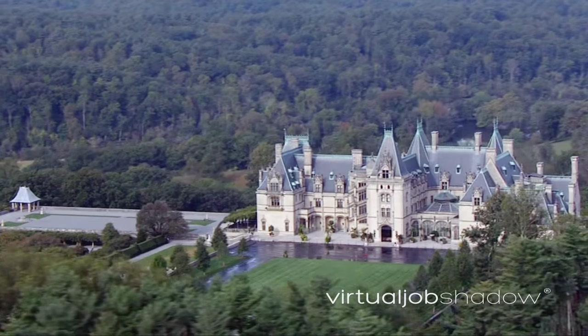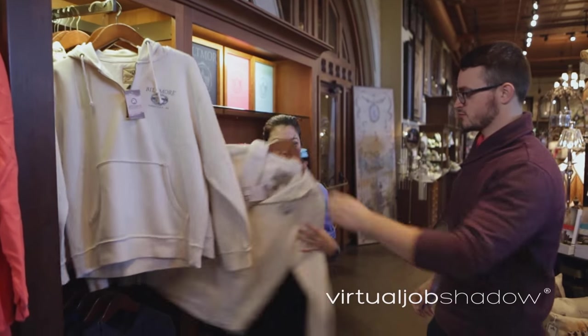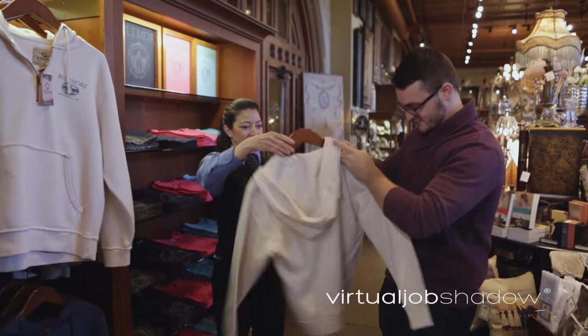I am Jeff Jones and I'm a retail sales assistant here in the Carriage House, located on the Biltmore Estate in Asheville, North Carolina. Our guests come from the Biltmore House from their visit and they make a beeline right to our shop looking for a little piece of Biltmore to take back home with them — souvenirs and things like that.